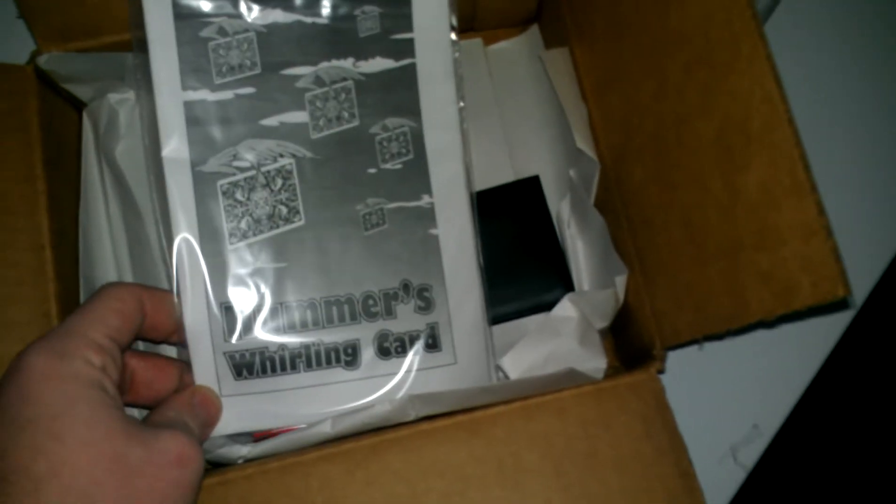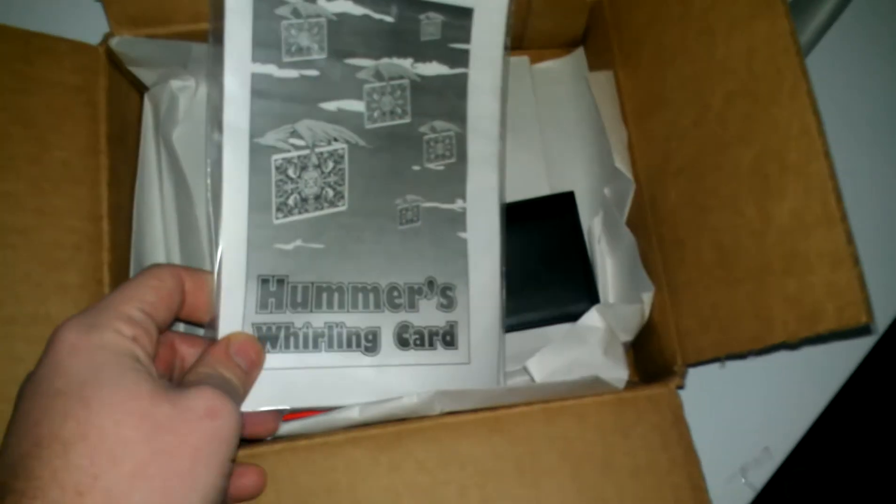Hummingbird Whirling Card — if you haven't seen this, check it out. Or even better, I'm going to get good at it and do a video for you.